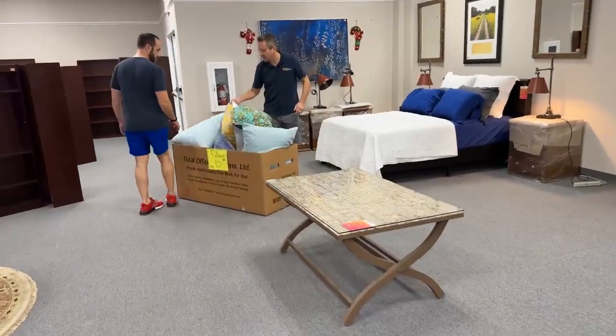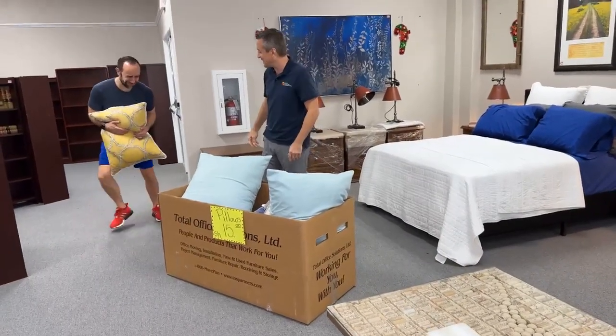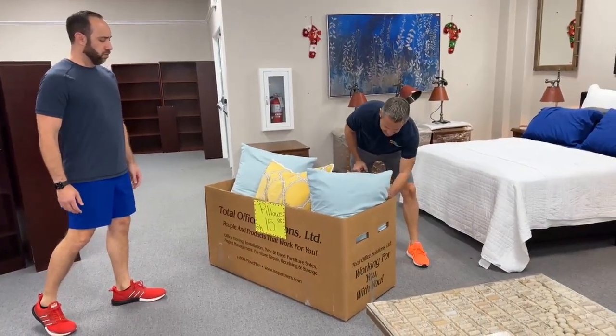Pillows — some are brand new out of model homes. Look at this harvest gold. Feel how heavy this is — that's a heavy pillow. These are $15.99 each.